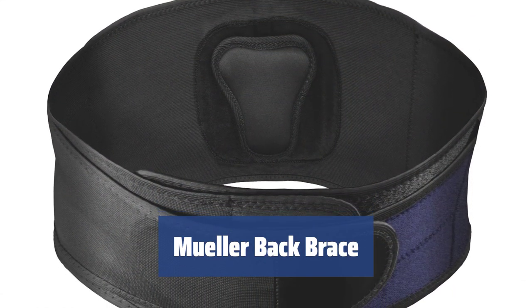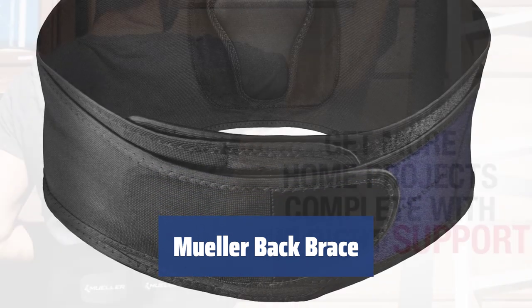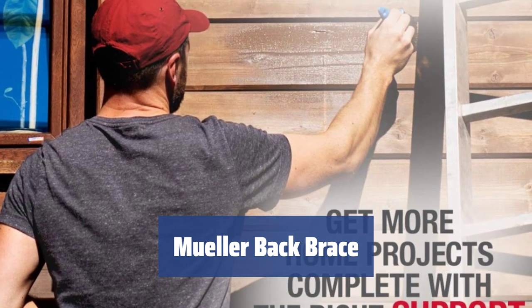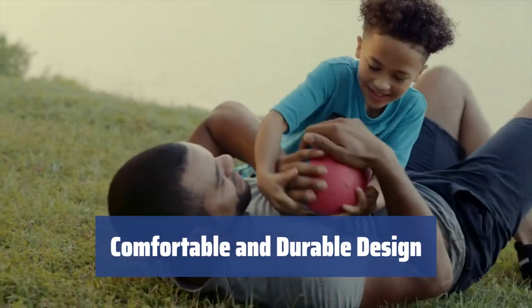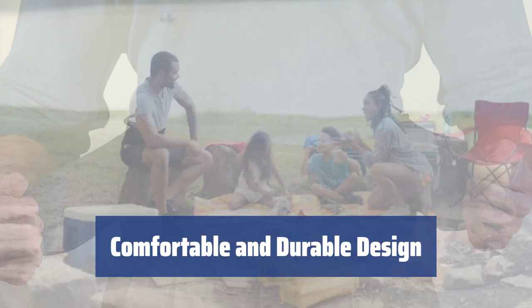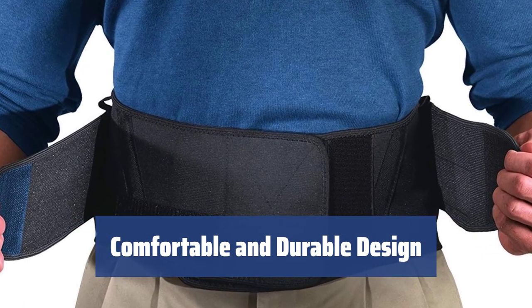Number 3. Are you tired of intense training causing back injuries? The Mueller back brace is the perfect solution for athletes. Its user-friendly features and integrated plastic component prevent rolling or bunching. The Mueller back brace comes with a removable pad cushion for a perfect fit and comfortable use. It's made with 27% rubber for sturdiness and durability.